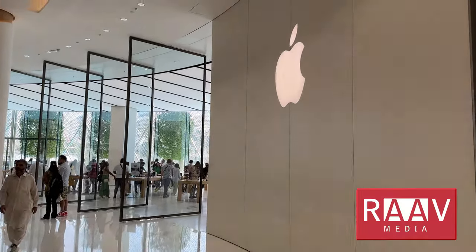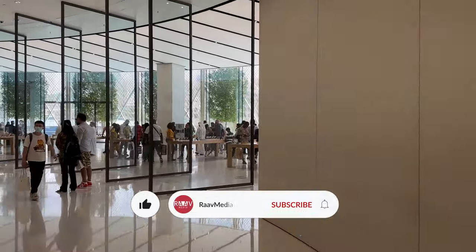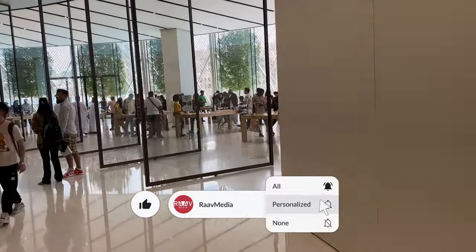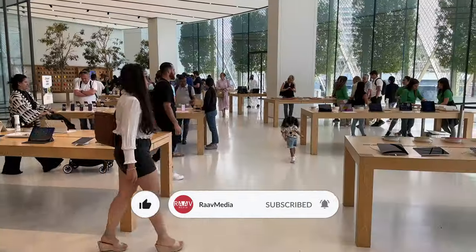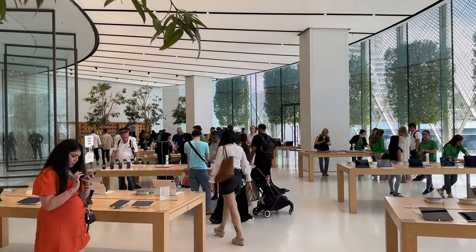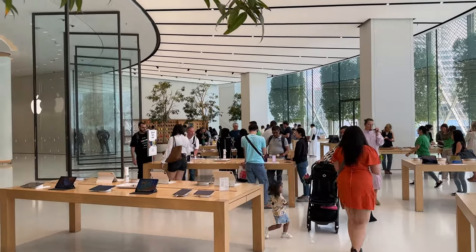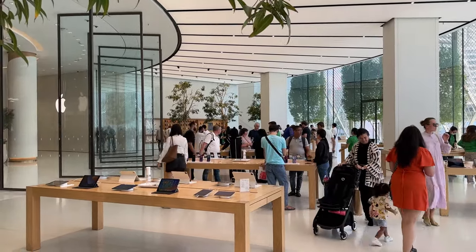Hi guys, welcome to my channel. I've just come back from a holiday and in today's video, I'll take you along with me to one of a kind Apple store located in Dubai. But first, let's browse around.